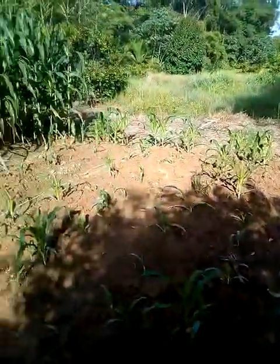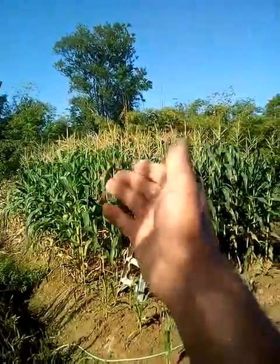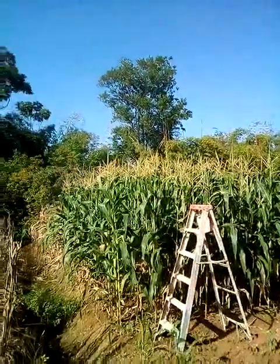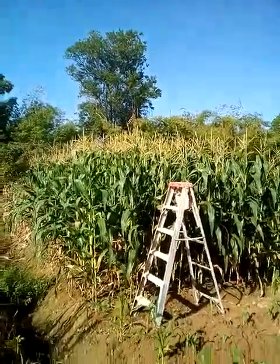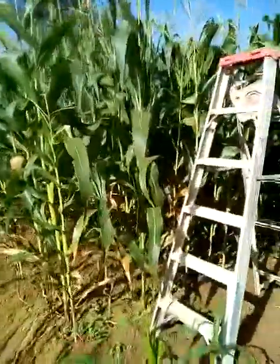We already have some corn planted here — they're coming up nice. However, in the canopy of the corn, that is where the buzz is. Let's go take a closer look and see what this buzz is all about.